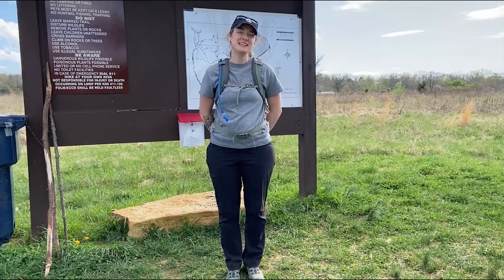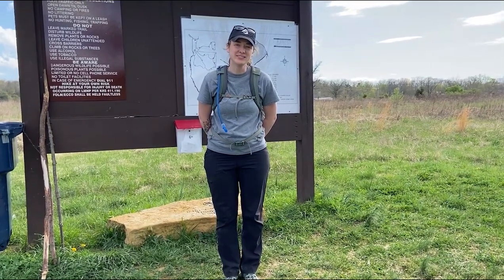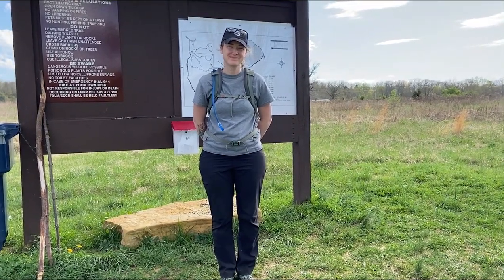Thank you for joining me today for our hike at Lily Mountain. I hope you enjoyed it. Thank you.